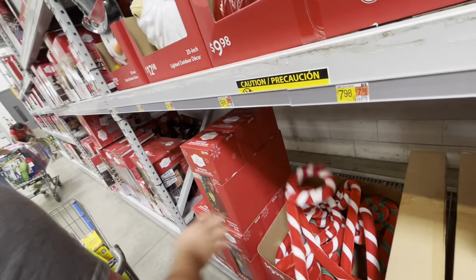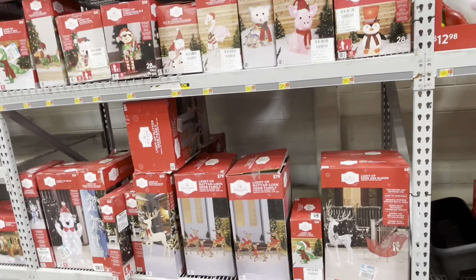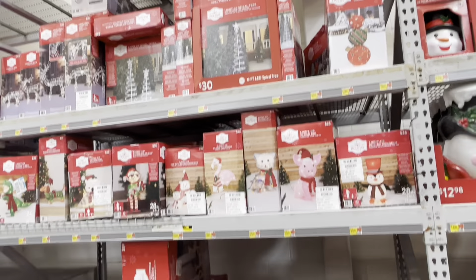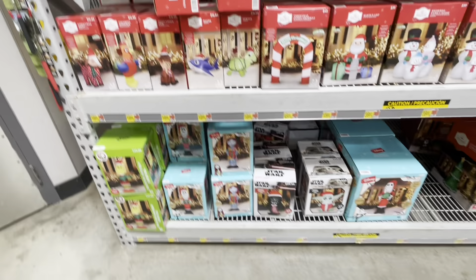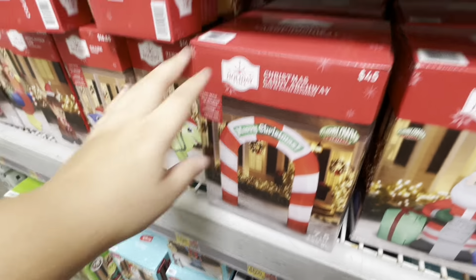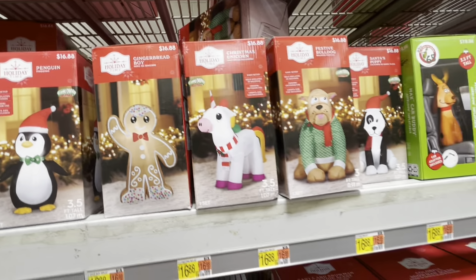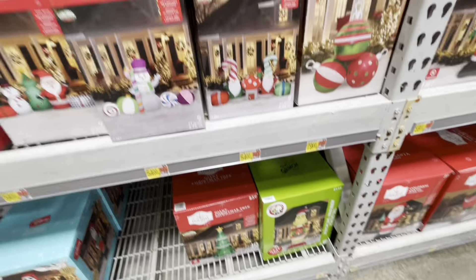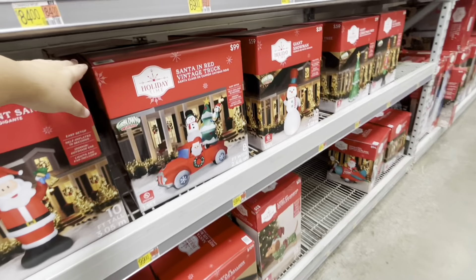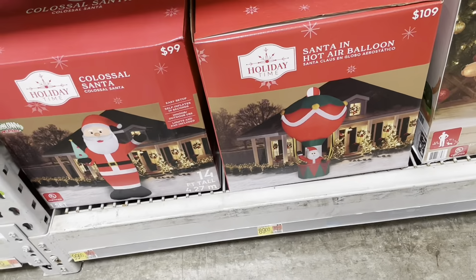They have those big jumbo ornaments for $9.98. Moving on to inflatables — they have the Grinch. This arc I really wanted — it's $45, not bad but it went up from last year. They have a gingerbread one for $14.98; those used to be $10 or $12. The bigger ones range up to $99, and obviously there are more expensive ones too.